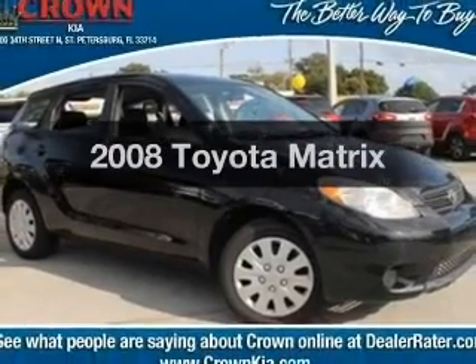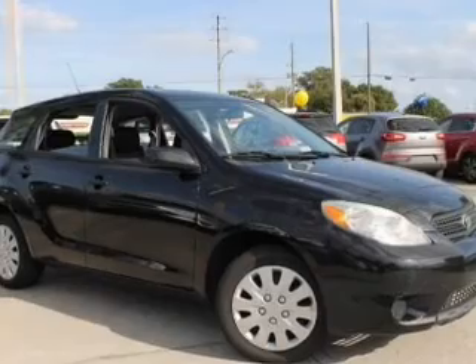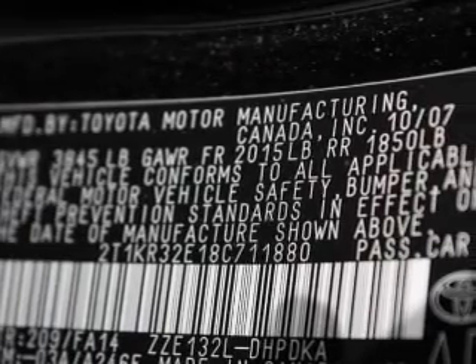Check out this 2008 Toyota Matrix. If you're looking for a first-rate auto, this one could be yours today. With an efficient four-cylinder engine, the powertrain includes front wheel drive, driven by an automatic transmission.